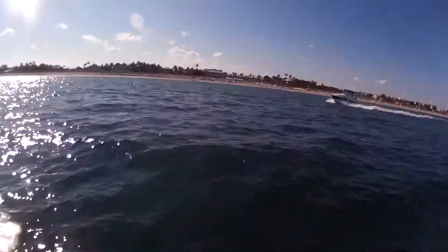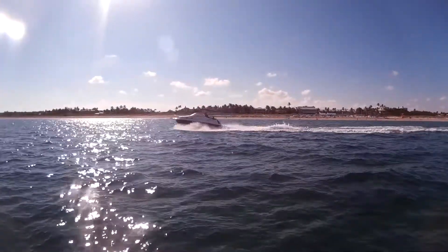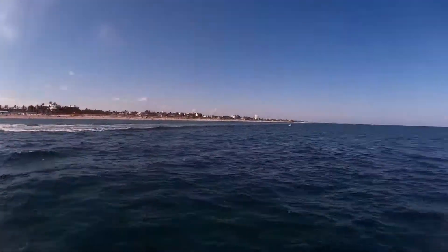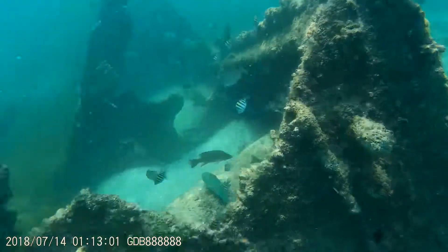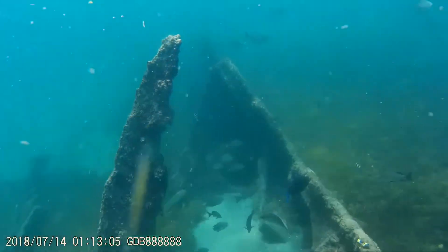Look at this guy — going right through the recreation area in his boat, full speed, with people snorkeling on the wreck. How would you like to get hit by his propellers? Crazy. If you like this video, please subscribe to my channel and check out this other cool video of the Del Rey wreck.